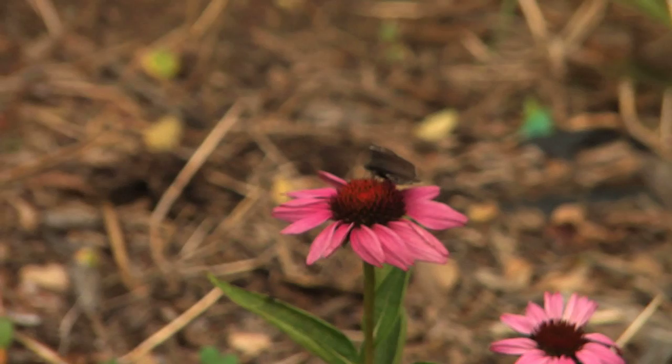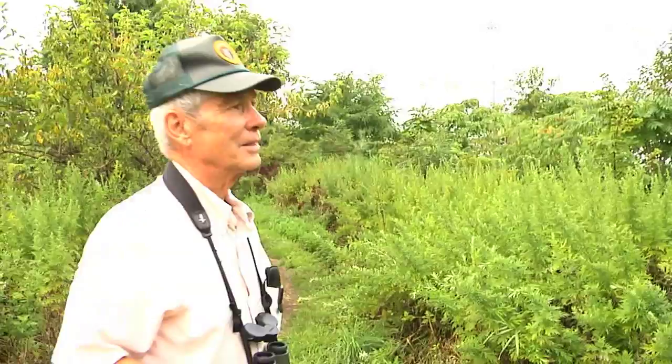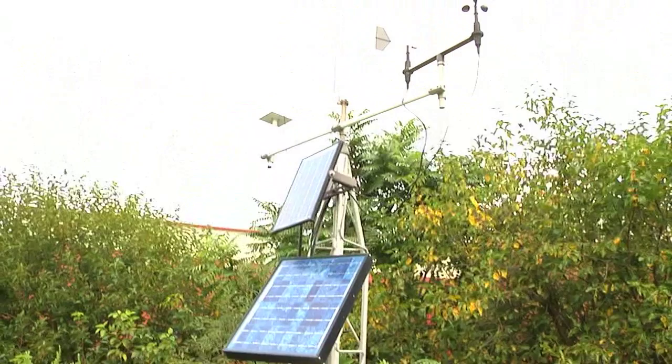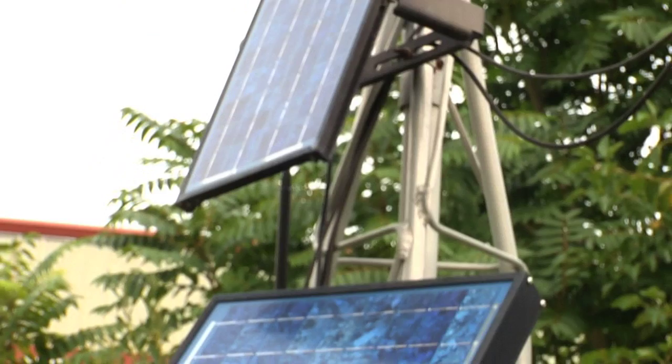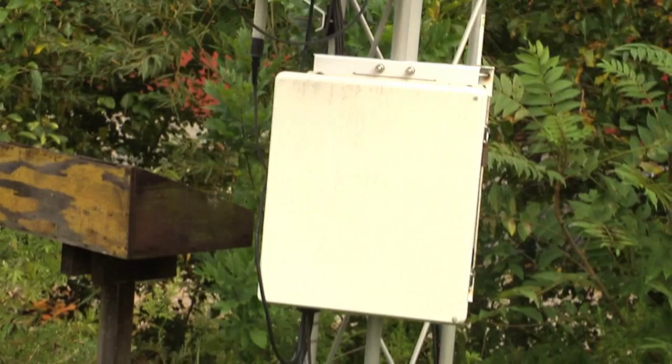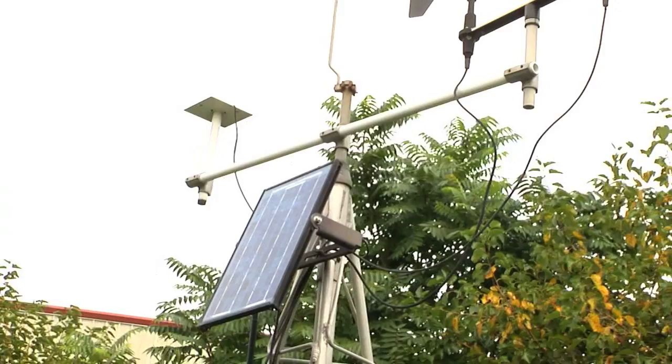This just happens to be a weather station that we put in — completely automated — so that technicians at the aquarium can sit at their computers and bring up information about current weather conditions here. It has a battery pack and solar panels, so batteries are charged during the day to run it through the nighttime hours or on cloudy days. It records all weather data: humidity, temperature, wind direction, speed, precipitation, and so on, every 15 minutes.